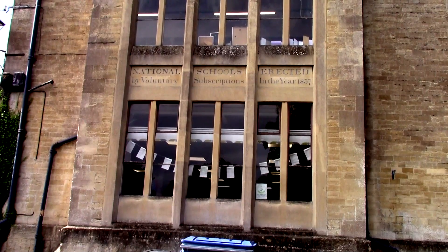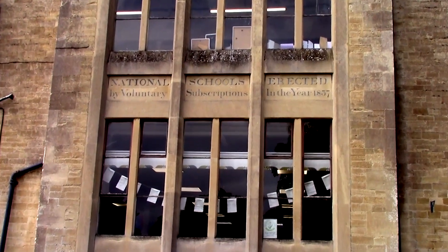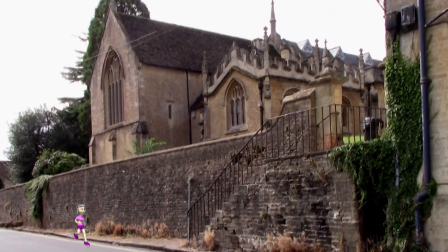This school was built, as you can see, in 1837, and now forms part of King Alfred Hall, which can be reached by climbing these steps into the churchyard of St Andrews Church. These steps are very interesting but cannot be clearly seen in this clip, so a cartoon figure has been added.